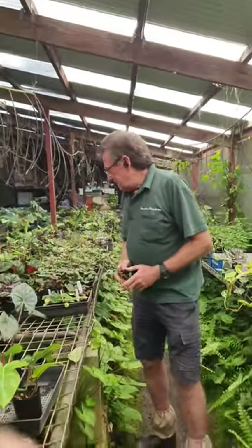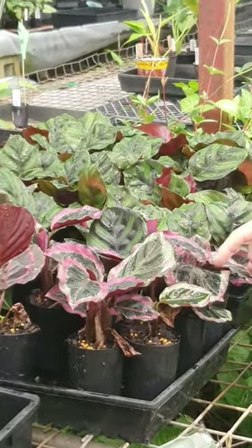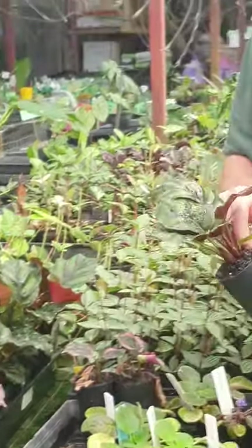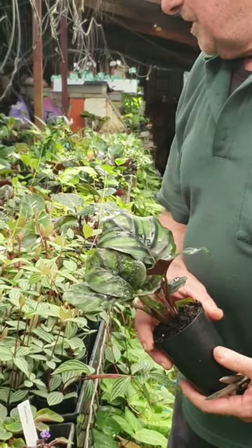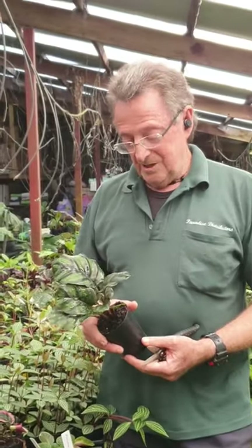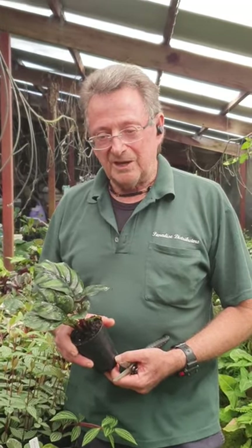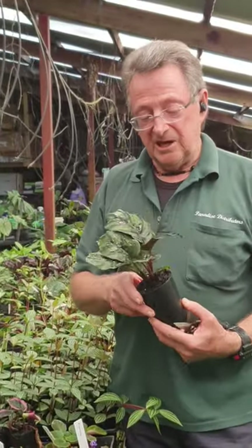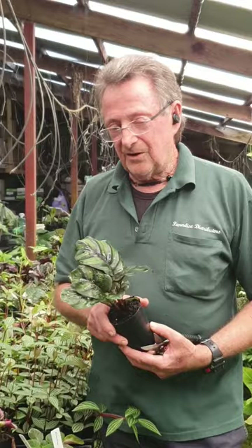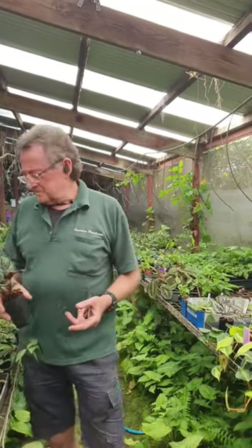Everyone loves Calatheas — look at the colour in these ones. Don't try and buy one now because they're all sold. This one here is Calathea fasciata — a beautiful plant. We've got several other Calatheas here. People say their Calathea has gone off — well, with Calatheas they do go off a bit in the winter, and they'll come straight back in the spring. You can just cut them off and they'll come back again. Calatheas like extra warmth. If your Calathea has gone off, don't give it extra potting mix — they hate being wet and cold. Don't give it too much water in the winter; let them dry out a bit.